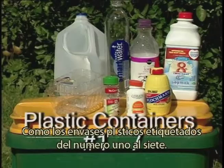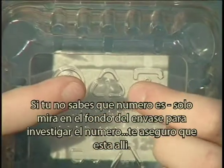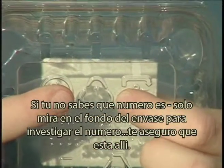But there's a lot more. Like plastic containers labeled one through seven. If you're not sure what number something is, look in the bottom of the container and look for the number. It'll be there.